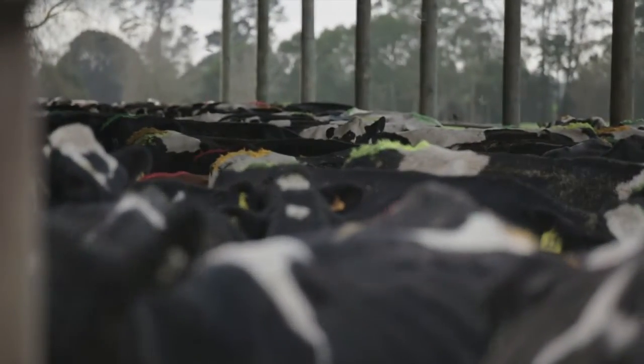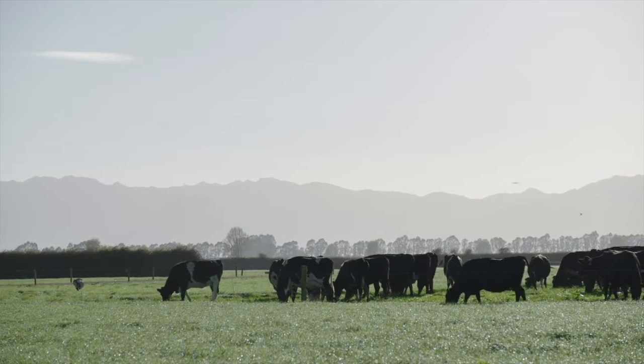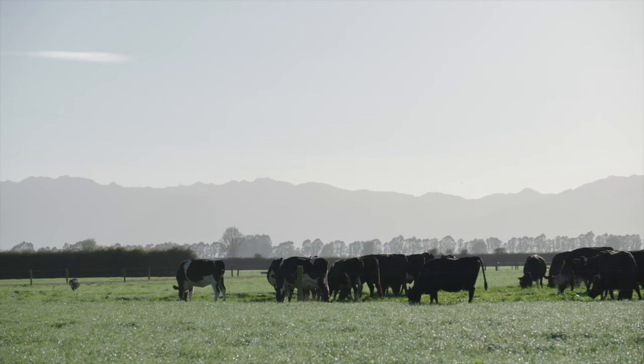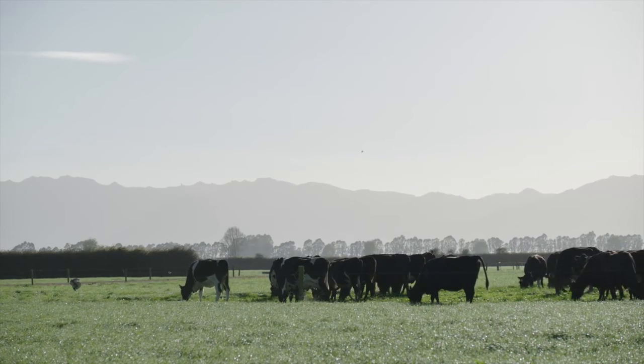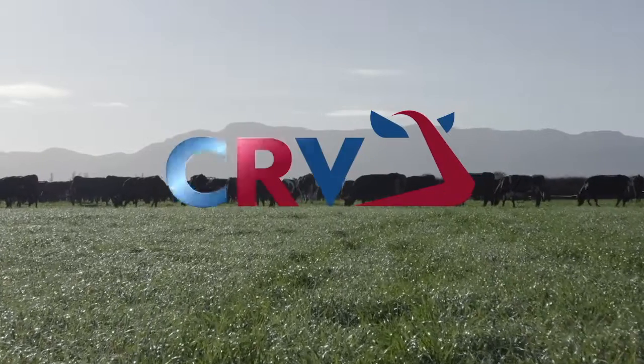Your herd is the most productive asset you'll ever own. Contact us to see how they can work even better for you. Visit crvforall.co.nz or phone 0800 262 733 for more information and assistance.